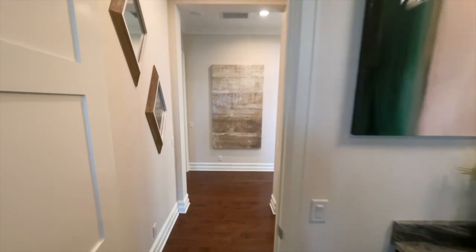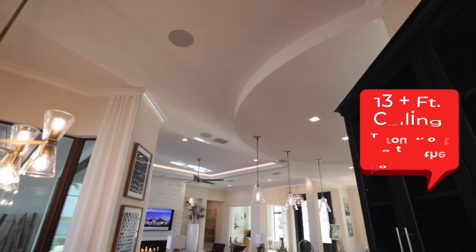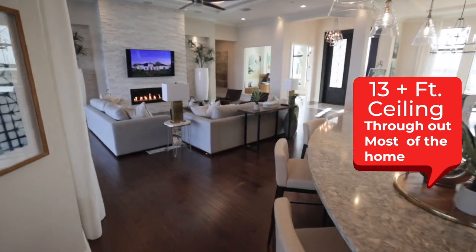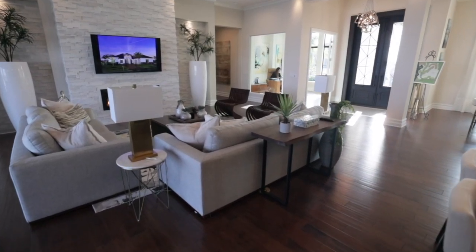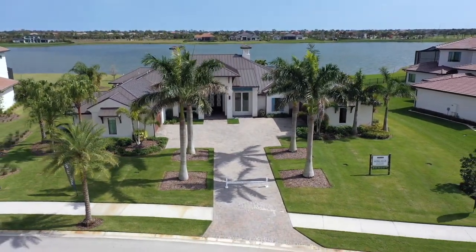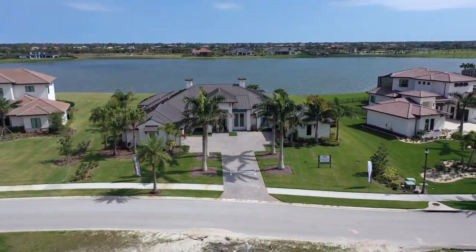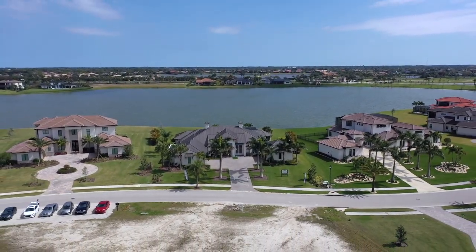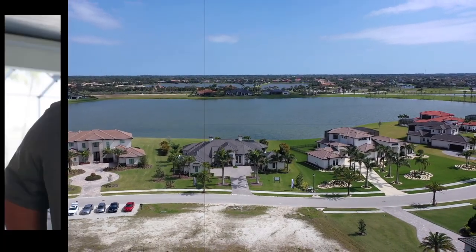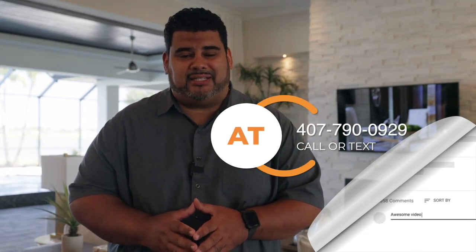If this is the home that you and your family deserve, give me a call at 407-790-0929. This is Anthony Tejada, your local Orlando real estate agent, always bringing you the best of Central Florida.